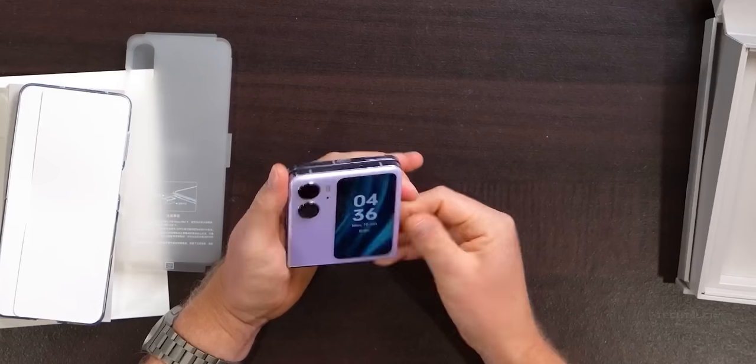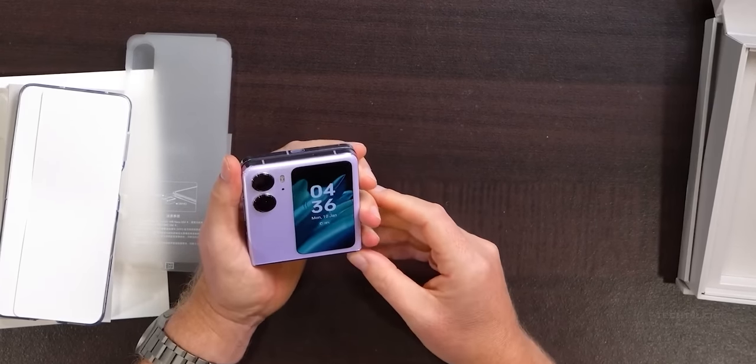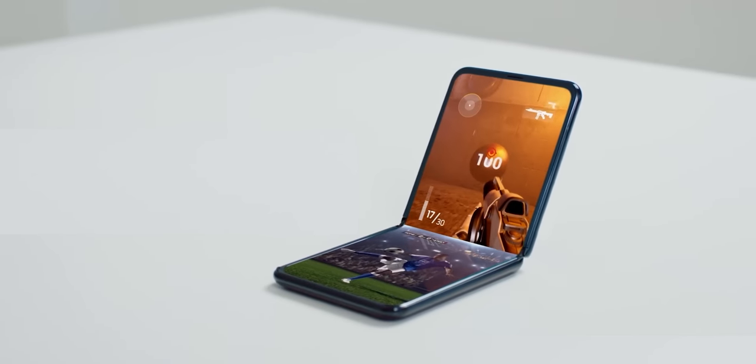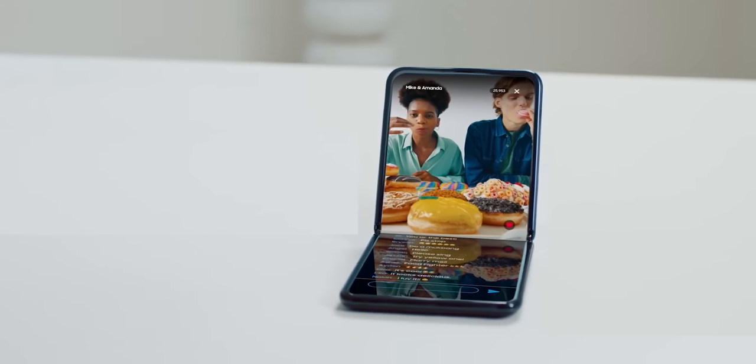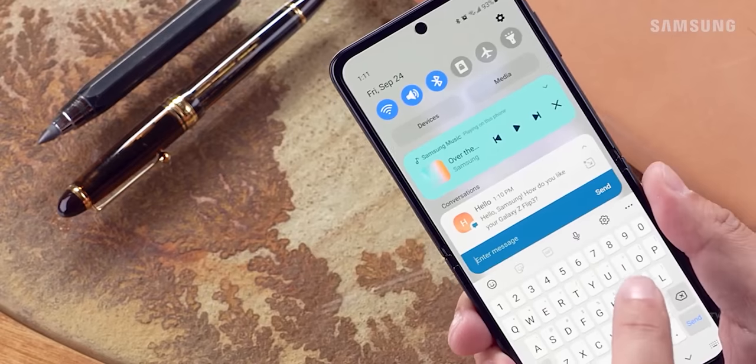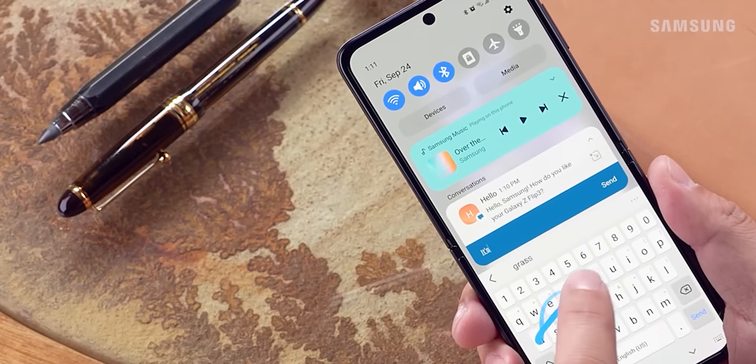It seems the Galaxy Z Flip 5 will be the most popular foldable smartphone ever, as Samsung is finally addressing the issues people have with their previous flip phones and has gone beyond expectations to make it the most impressive upgrade since its launch in 2020.